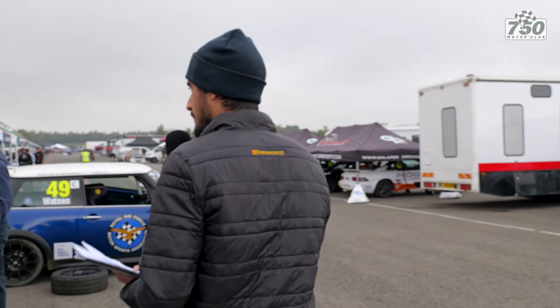Speaking of them, we took a little walk through their paddock and we spotted a rather cool looking BTCC livery. I believe that's a Mazda MX-5.